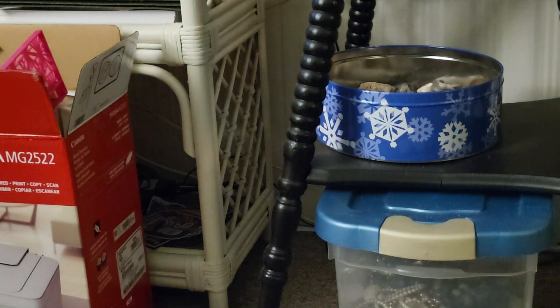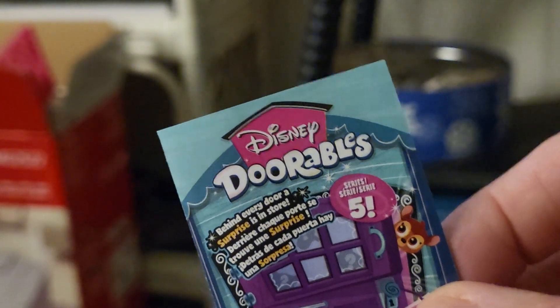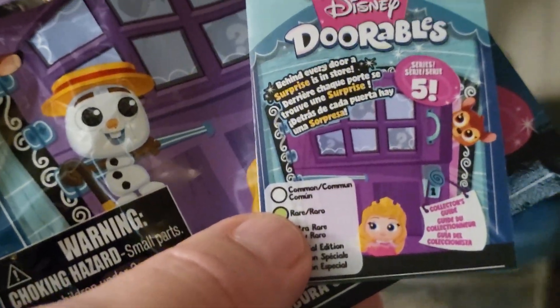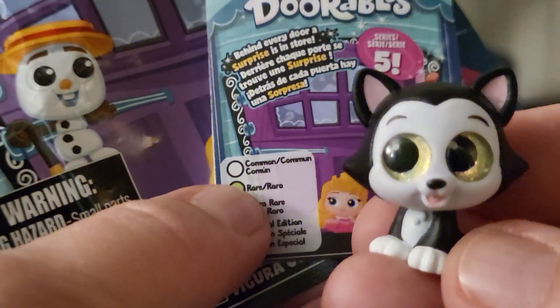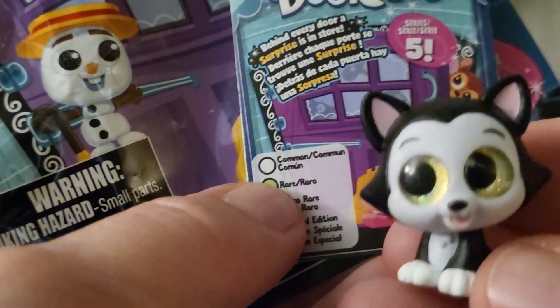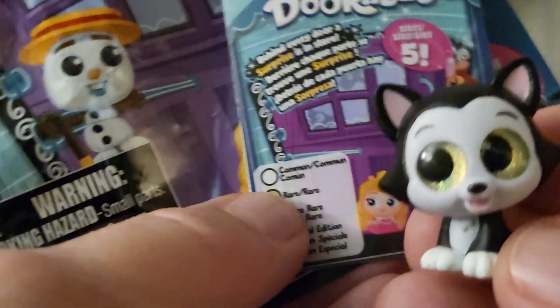I don't have this one yet, so I'm glad to have it. There are a lot of them that I want. This is only $1.25 at the Dollar Tree — I got this at the Dollar Tree in Florida. This time I got Figaro from Disney Mickey Mouse and Friends, and I don't have this one. I saw it at the dollar store but I'm glad to have it now.